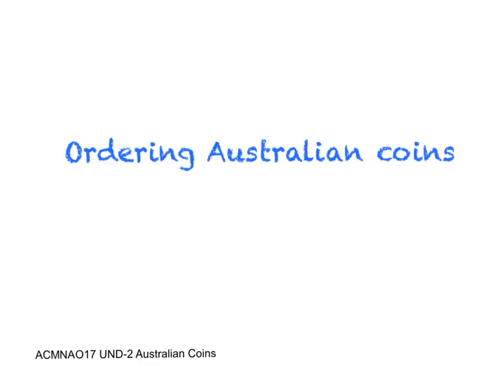In this video we're going to be looking at ordering Australian coins based on their value, and that means how much they are worth. So let's check out each of the coins and talk about how much each of the coins are worth.